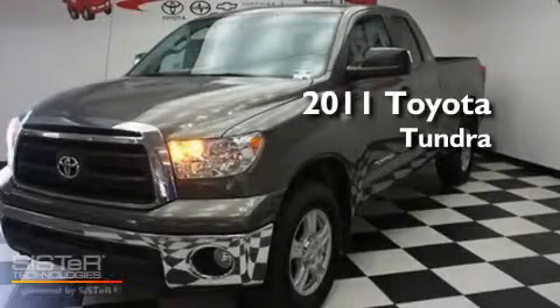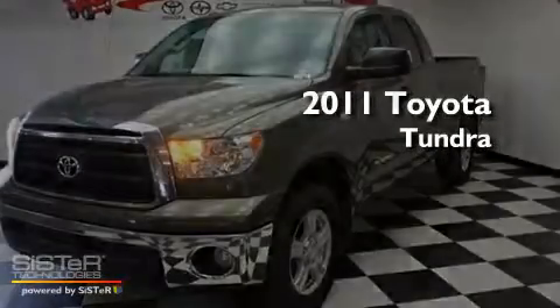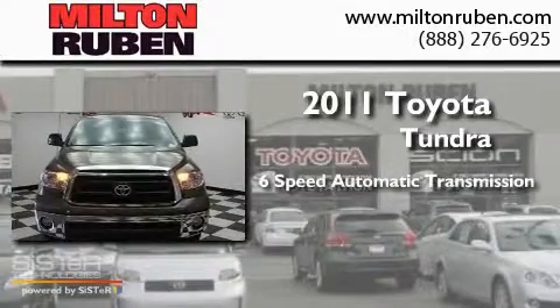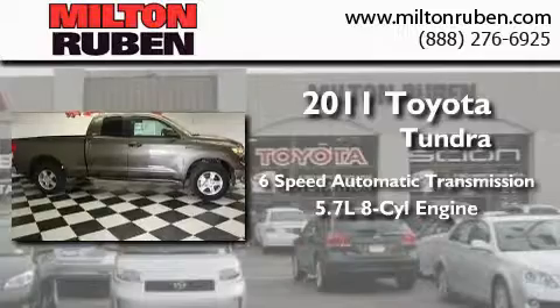This is a brand new 2011 Toyota Tundra. This truck has a 6-speed automatic transmission and a 5.7-liter V8.